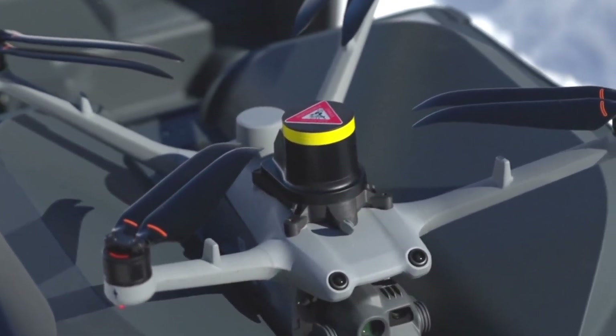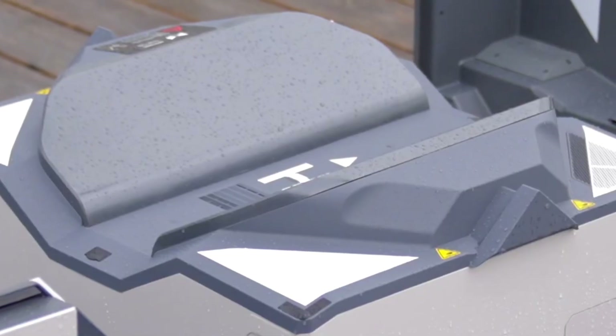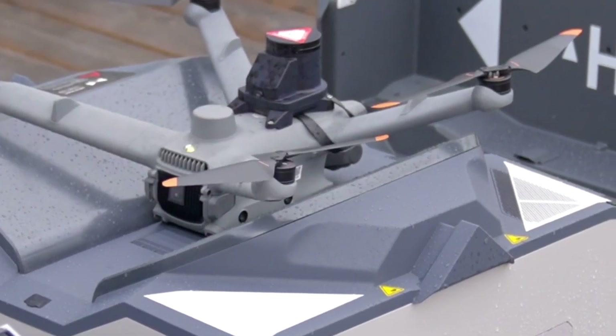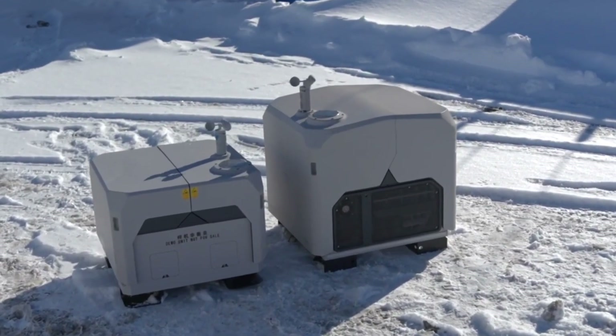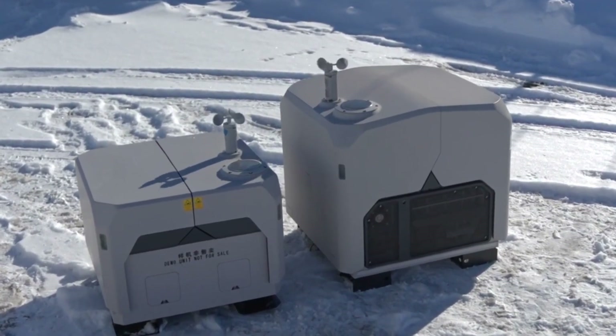The DJI Dock 3 isn't just a dock, it's a game-changer. So, what would you do with a fully autonomous drone at your command? Let me know in the comments. Make sure to like, subscribe, and hit that bell for more cutting-edge tech.